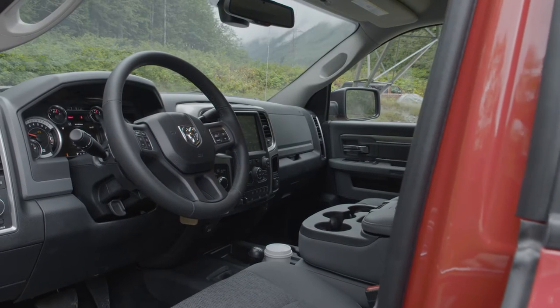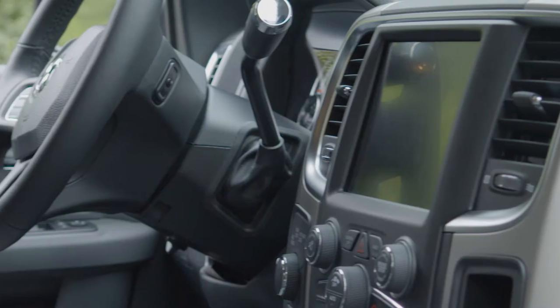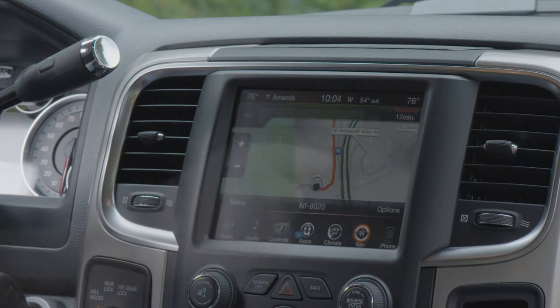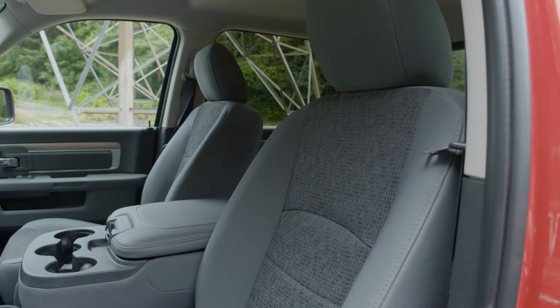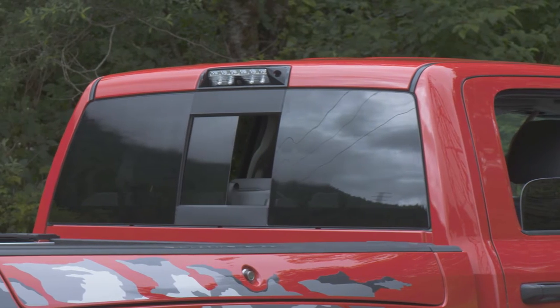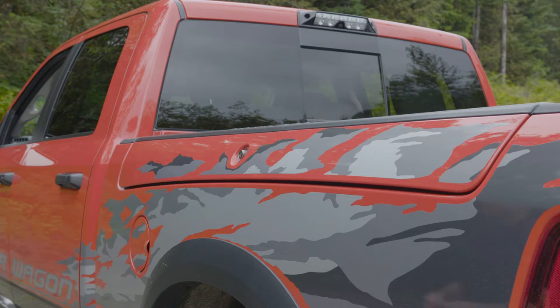Inside the Ram 2500 Power Wagon, it's pretty fancy, even for a truck. A large 8.4-inch Uconnect system with navigation, XM radio, and media player integration is front and center. This rig also came with upgraded power seats, a 7-inch multi-view instrument cluster, a power rear window, and the innovative RamBox cargo management system.